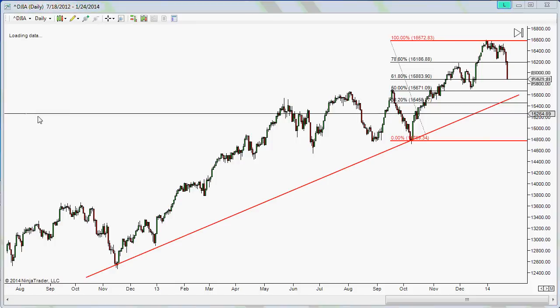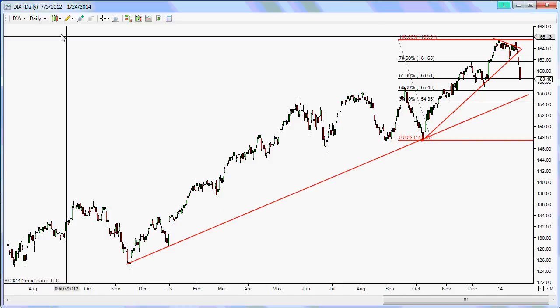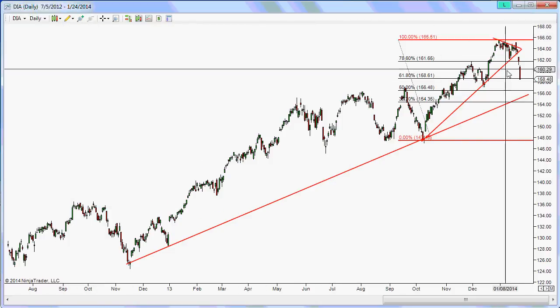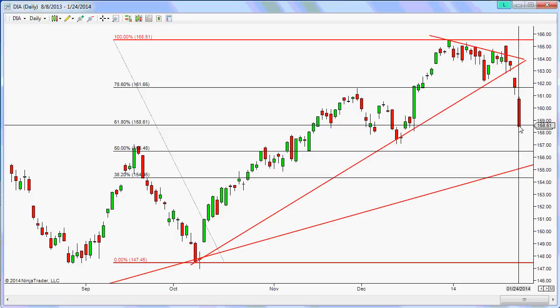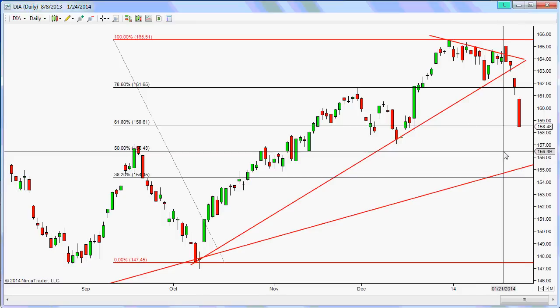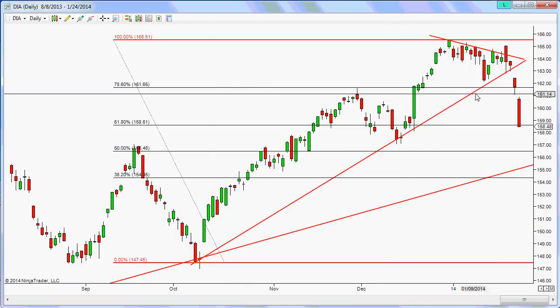Looking at the DIA — the ETF for the Dow 30 — likewise we're seeing this trend line still holding. For price levels, we're looking at the 61.8% extension at around 158.60, and if we come down to the 50% retracement it could be around 156.50. There's also a pivot point that we might possibly see around the 157.46–157.50 level.